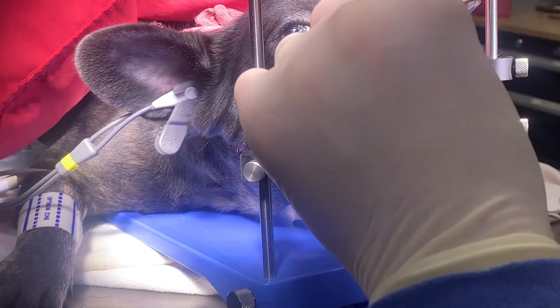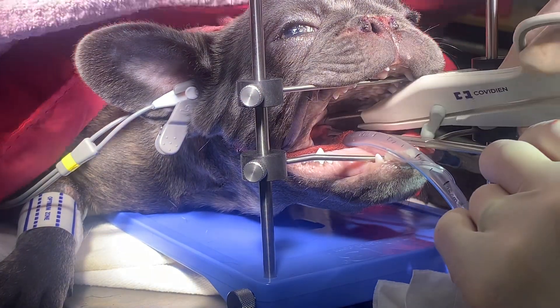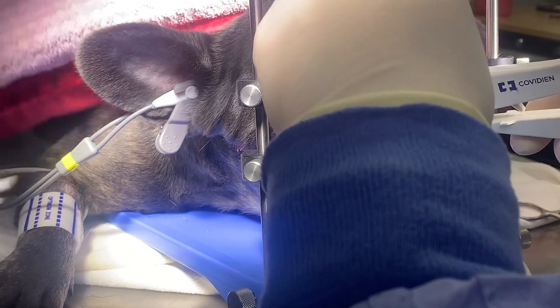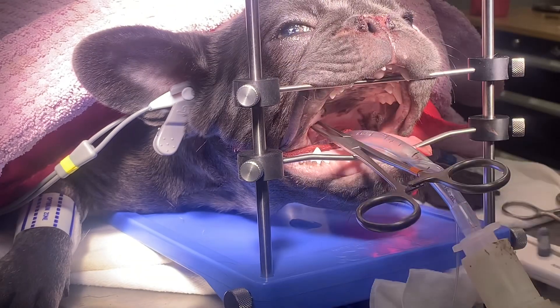It looks like at least one of the tonsils is a bit everted here already. Yeah, both of them are a bit. So you might take those too. While we're here? Yeah — anything that's creating extra stuff.